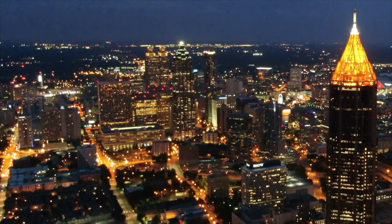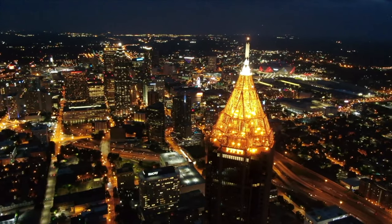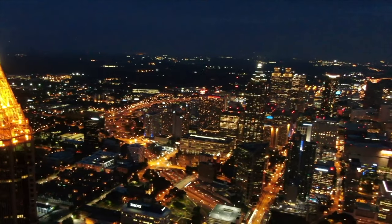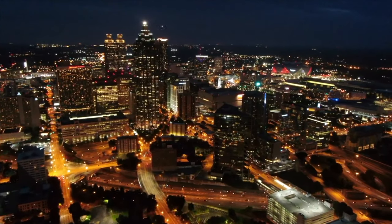Downtown Atlanta offers incredible views of one of America's busiest districts, which contains headquarters for Georgia State University, College Football Hall of Fame, World of Coca-Cola, Georgia Aquarium, and the Center for Civil and Human Rights.